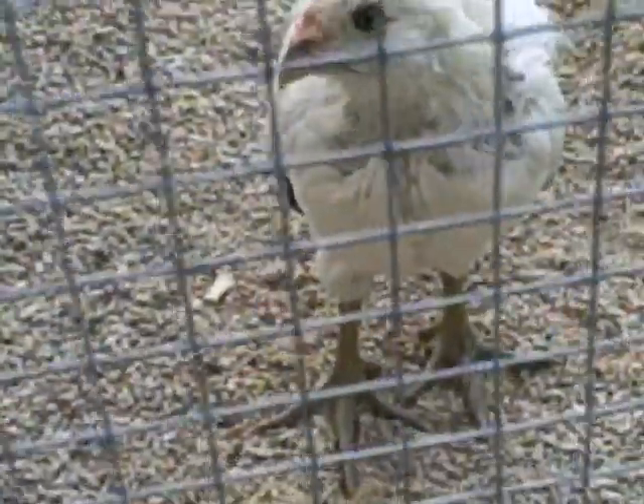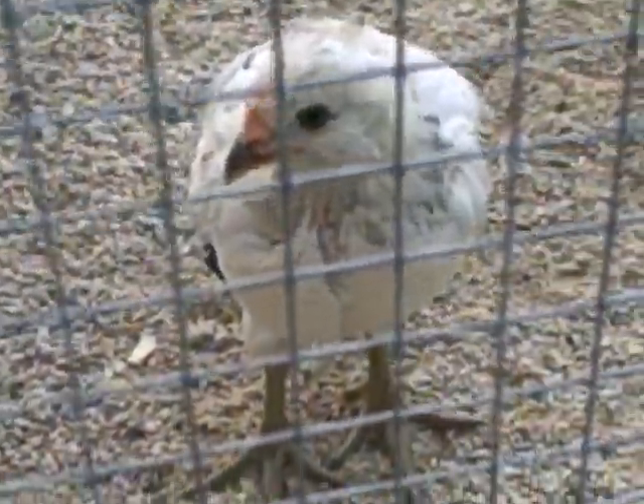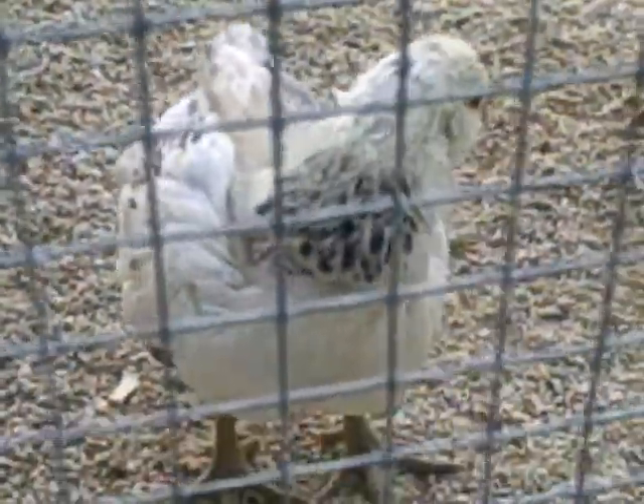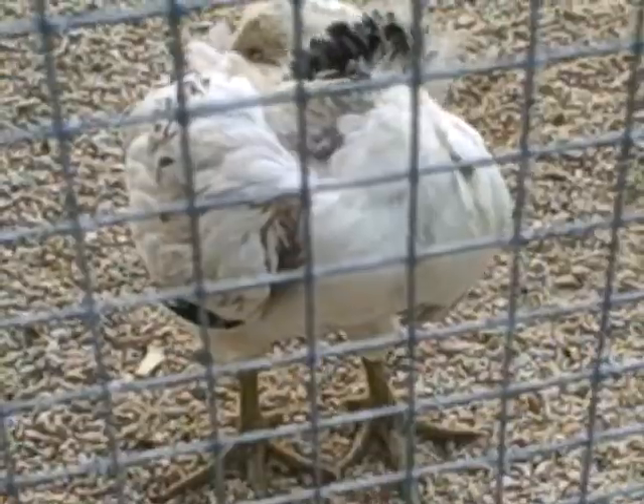And then over here we have Nina. Nina has green legs and she is an Easter Egger or an Americana, and we don't know what color eggs she's gonna have but we're looking forward to it.